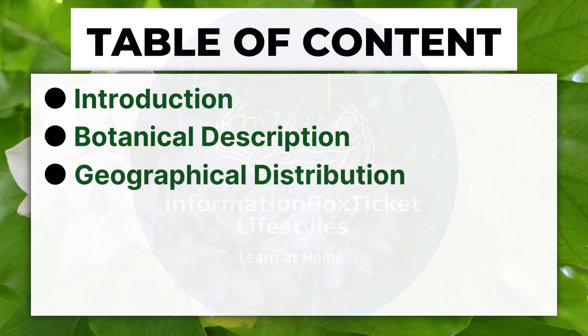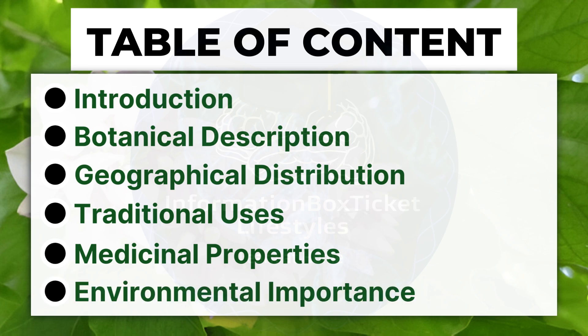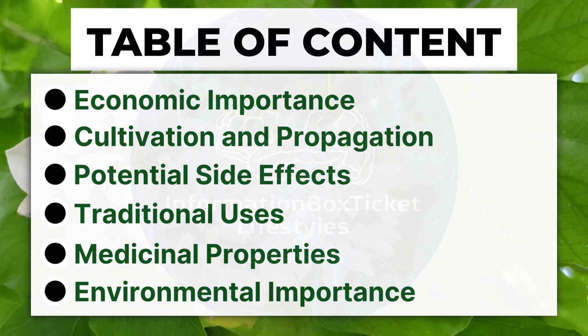This video covers the following topics: Geographical Distribution, Traditional Uses, Medicinal Properties, Environmental Importance, Economic Importance, Cultivation and Propagation, and Potential Side Effects.